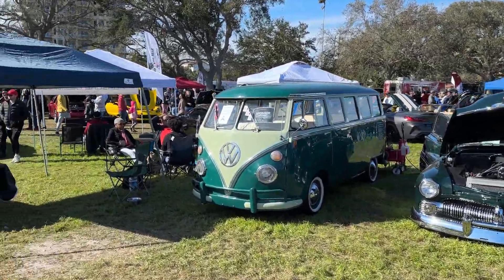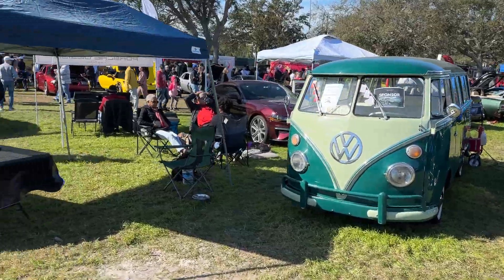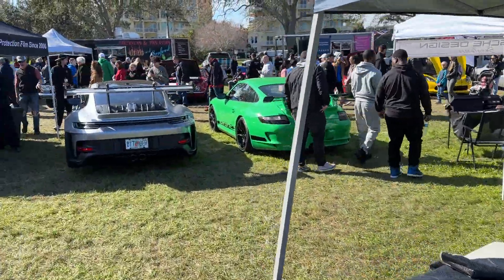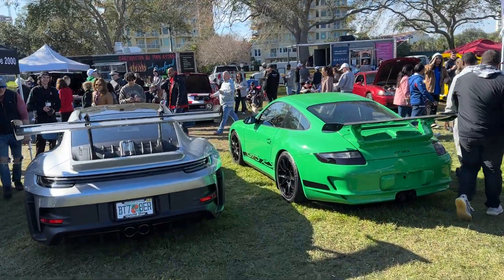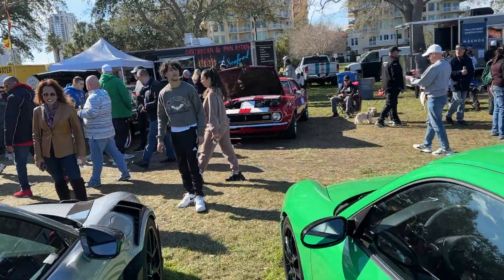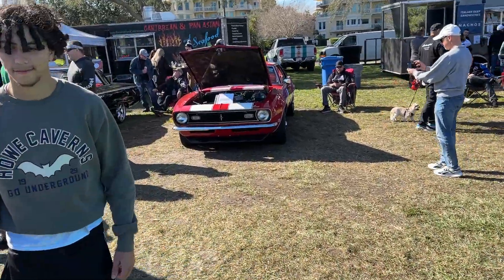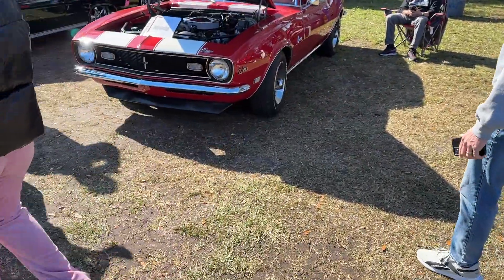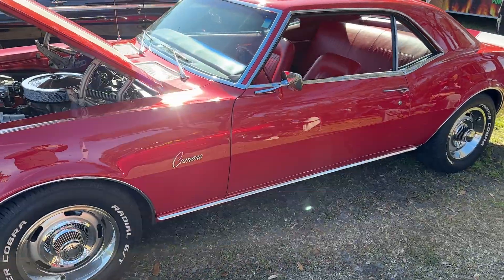Featuring two of our vehicles. I'm going to bring you over here to show you a few of the classics that they do have here. A little first-gen Camaro Z28 — very, very cool.